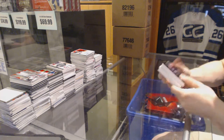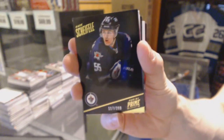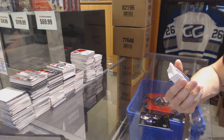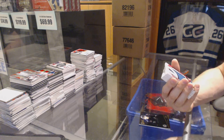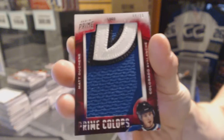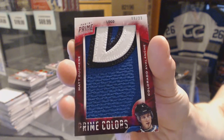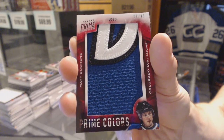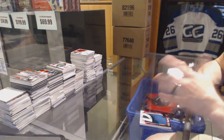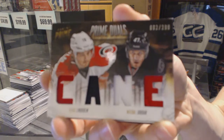Base card number 299 for the Winnipeg Jets, Mark Scheifele. We've got a Prime Colors Logo numbered 9 of 23 for the Colorado Avalanche, Matt Duchene. Sweet — we've also got a dual player quad jersey number 200 for the Carolina Hurricanes, Elias Lindholm and Michael Yordon.